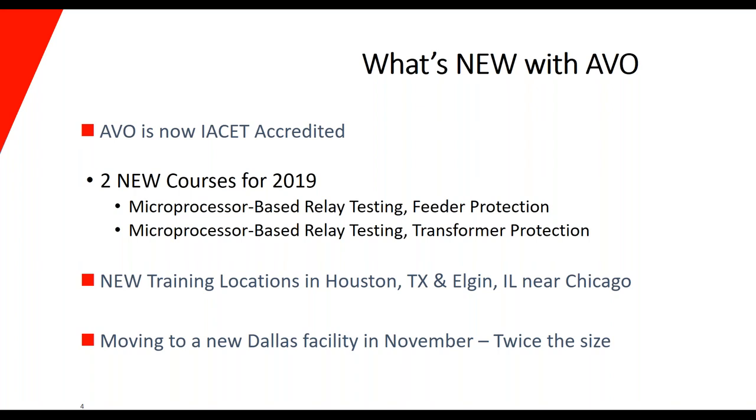And last but not least, AVO and the Megger family in Dallas will be moving into a new facility later this year — we hope to be in there by the end of the year. It's just six miles north of our current facility, but it's twice the size and a lot nicer. We have some great ideas to implement, and it's proof that we're growing and continuing to provide better facilities for our employees and all of our students.